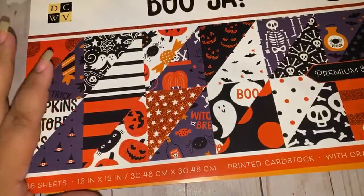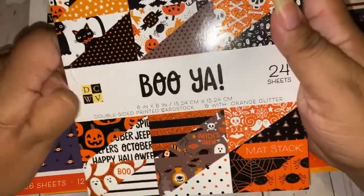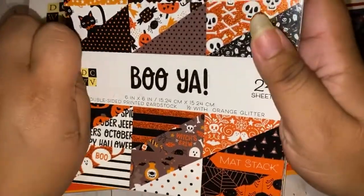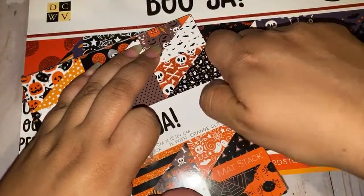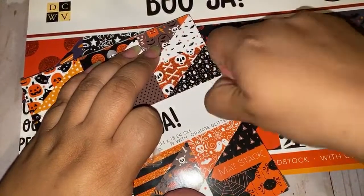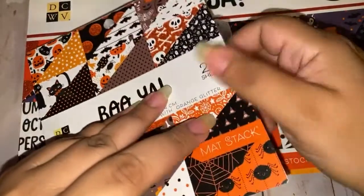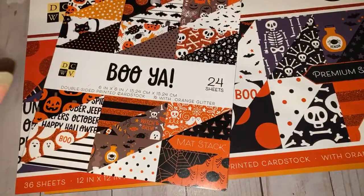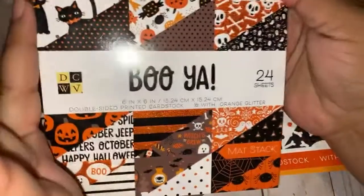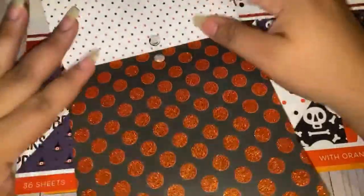I also picked up the small six-by-six version. Let me show you this in comparison so you can decide whether you want to get the 12x12 or the 6x6 — or both! I love getting six-by-six pads because I love making embellishments, and the smaller prints show up better for embellishments. Look at these — so cute! This reminds me of a Michael's paper pad from a couple years ago. Got the polka dot, glitter accents.